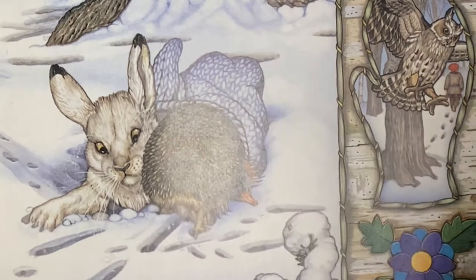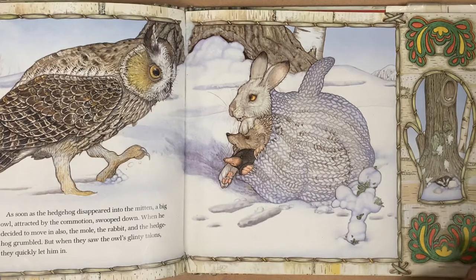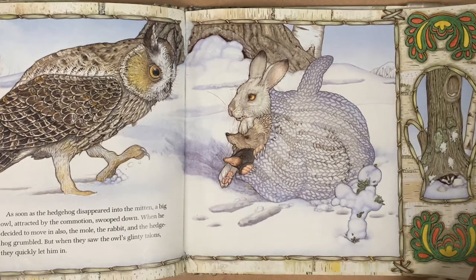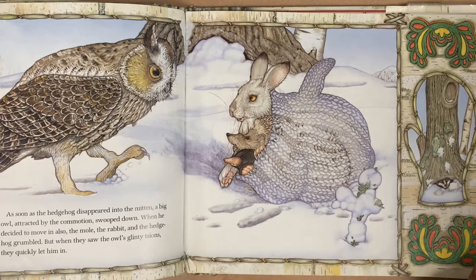Who do you think might try to fit next? It was an owl. When he decided to move in also, the mole, the rabbit, and the hedgehog grumbled, but when they saw the owl's glinty talons, they quickly let him in.